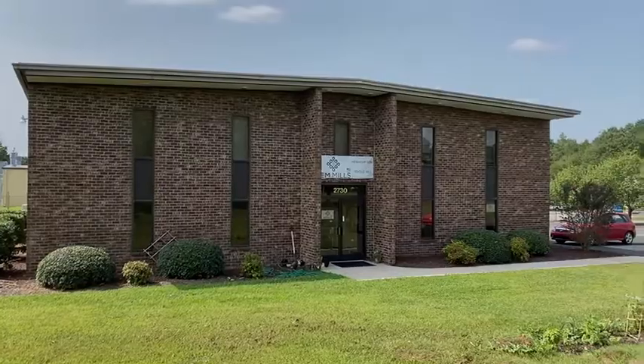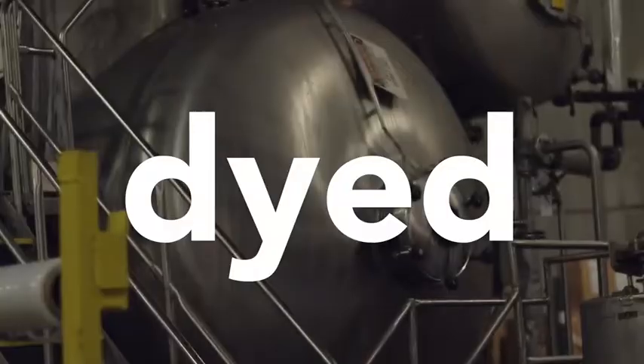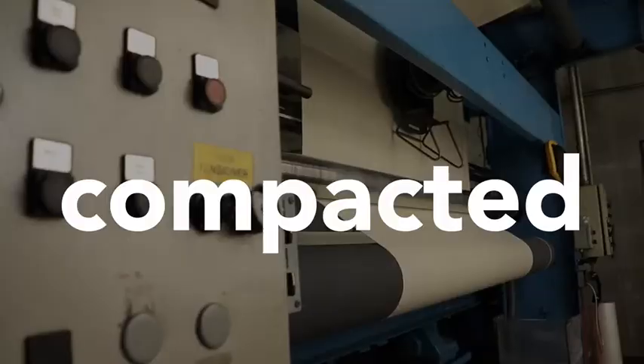Our 55% hemp, 45% organic cotton jersey knit is all made in our facility here in Concord, North Carolina. Our hemp jersey knit goes through about eight processes: it's knit, batch, dyed, slid open, framed, and then compacted.